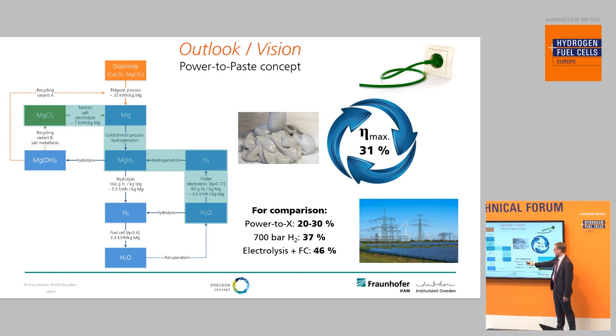Thirty to thirty-one percent might look quite low, but if you compare it to all power-to-X processes you are usually in the range of 20 percent. Even if you compare it to 700-bar compressed hydrogen you only have 37 percent, because of the losses from electrolysis and fuel cell plus compression losses. Power Paste can be really comparable, and you don't need any sophisticated infrastructure.